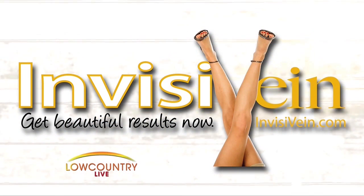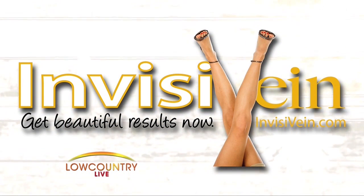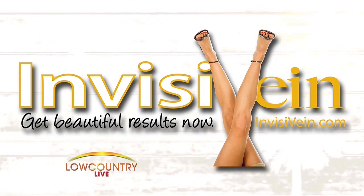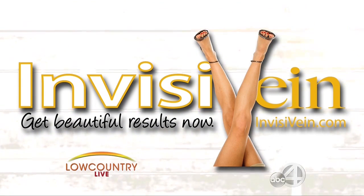Thank you, Dave. Walk away with beautiful legs this summer with Invisivane. Their new state-of-the-art lasers can get rid of your veins with minimal time and proven results. Dr. Joseph Mullaney joins us with all the details and a couple prizes that you can win if you come in for a consult right now.